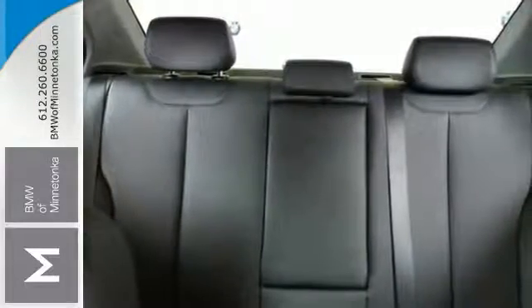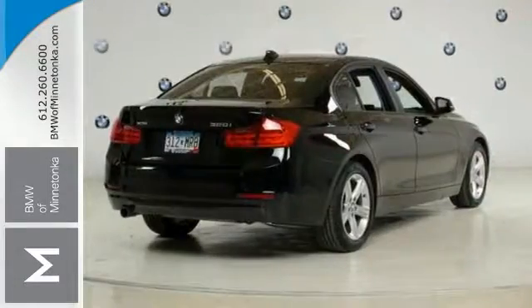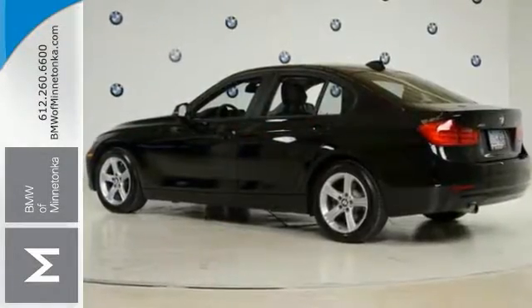Its many features include all-wheel drive, sunroof, and dual-zone climate control. It also has keyless entry and heated front seats. Come on out and take this BMW for a test drive.